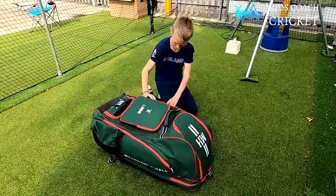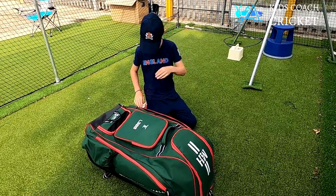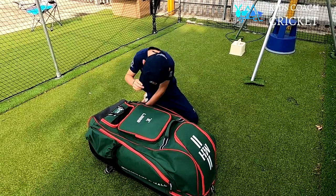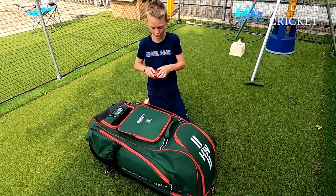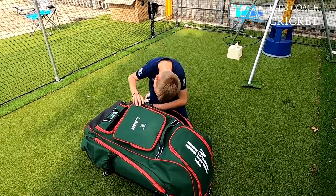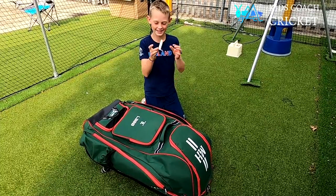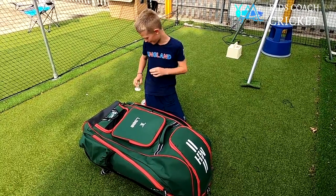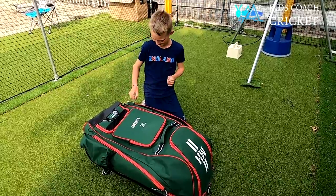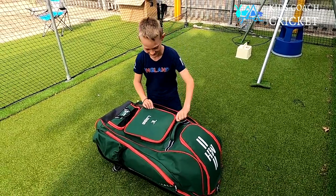For the pocket nearest to me, I have a hat for when it's sunny, I have a cricket ball because cricket - you need a cricket ball - and there's this kind of little tee thing that you can hit off before a game to get warmed up. So that's what's inside this tiny pocket.